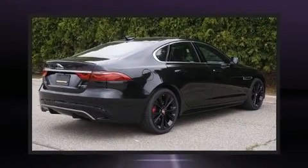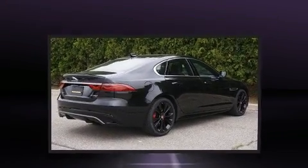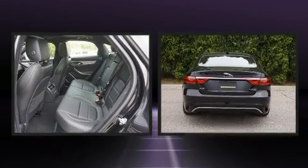Treat yourself to a test drive in the 2021 Jaguar XF. This four-door, five-passenger sedan is waiting for you to take home.